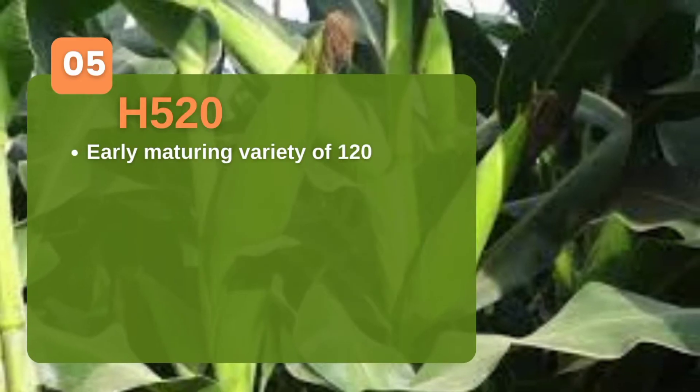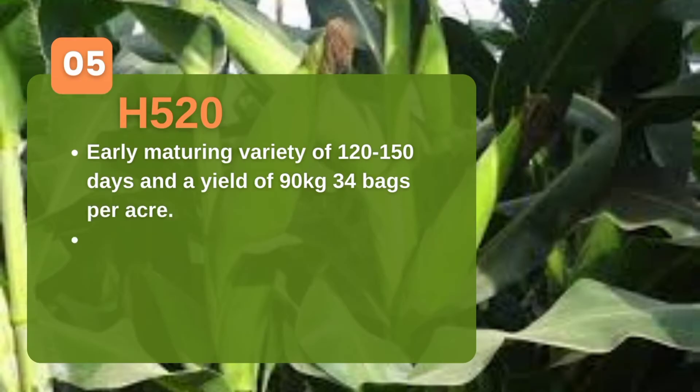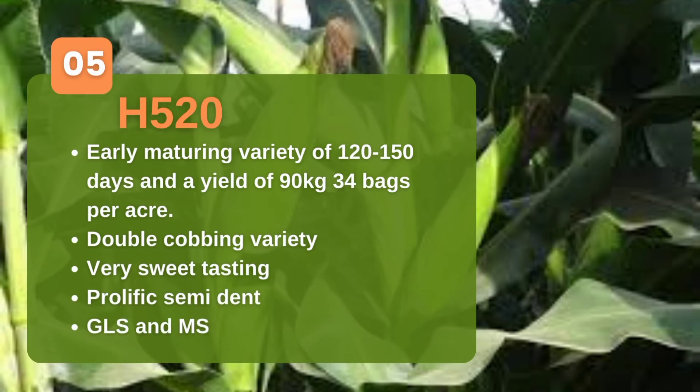H520 from Kenya Seed is another early maturity variety. It takes 120 to 150 days and has a yield capacity of 34 90-kg bags. It's a very good adaptable variety — it's not that tall, neither is it that short, but it yields very well.